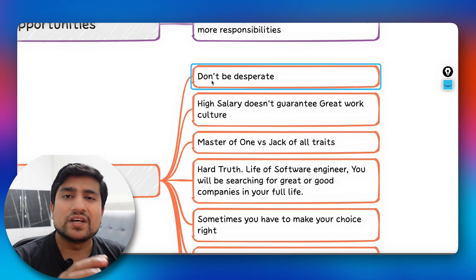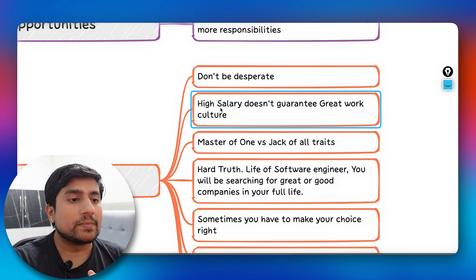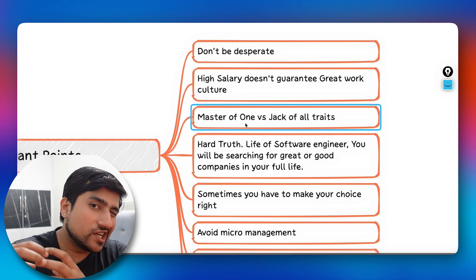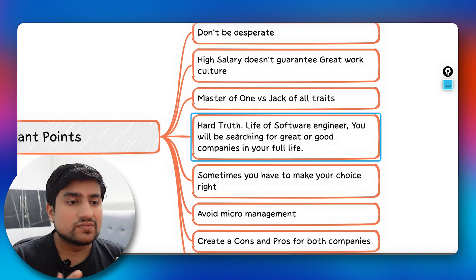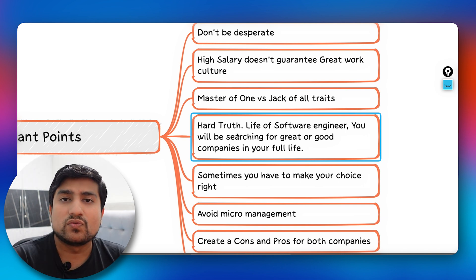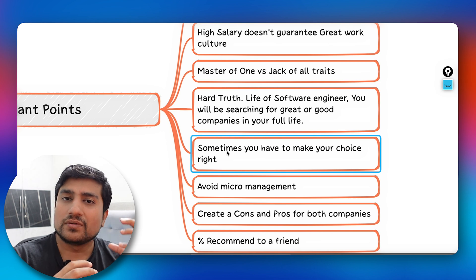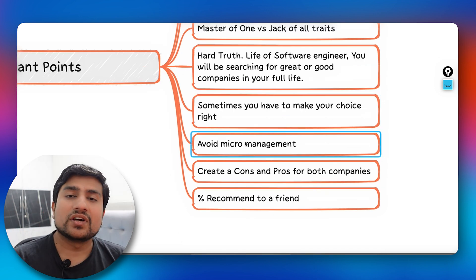Now let's jump to the five important points. First, don't be desperate — don't be desperate for the package. High salary doesn't guarantee great work, so research your companies. Second, think about whether you want to be a jack of all trades or master a particular skill. Third, the hard truth: as a software tester, you'll be searching for a great company throughout your career — you may never know which one was the best.